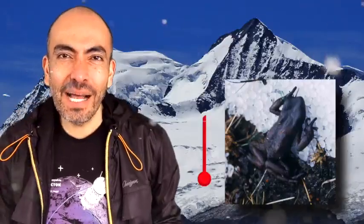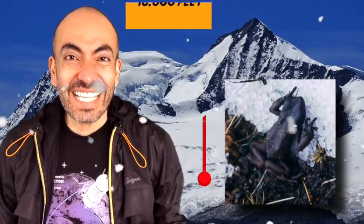This amazing animal can reach elevations of 16,000 feet. But there's a problem — in the 80s, these toads started disappearing.